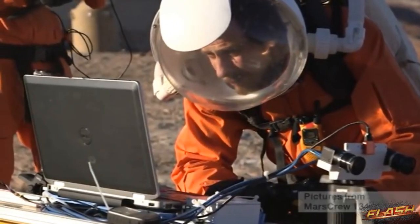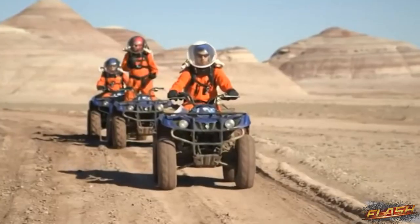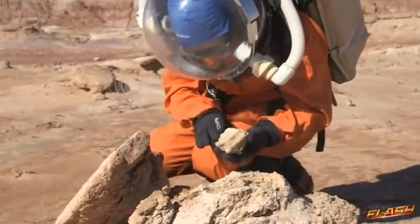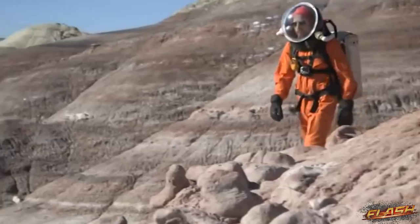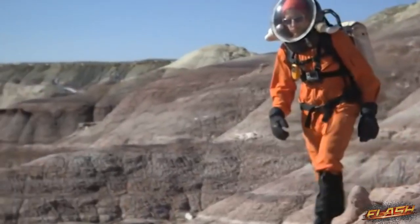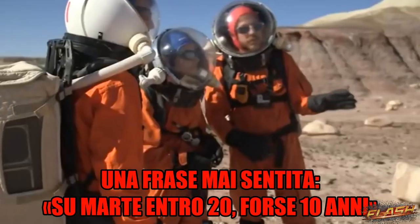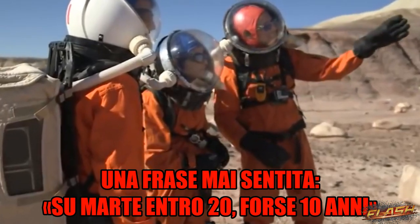Each time we left the Martian facility, we had to wear spacesuits to go outside. Turning rocks into rocket fuel. But the hardest part — personal space for extended periods of time — was very interesting. There is a real plan to staff a mission to Mars within 20 years, maybe even 10.